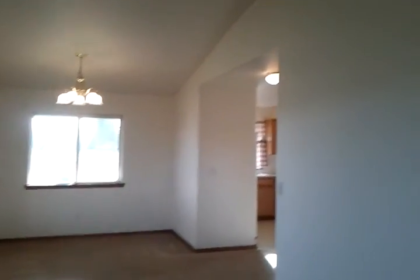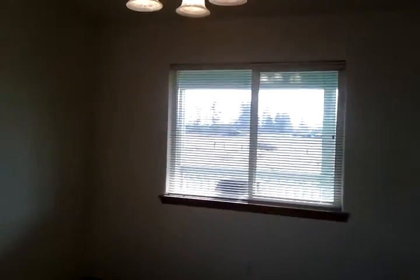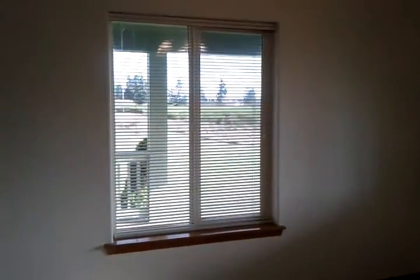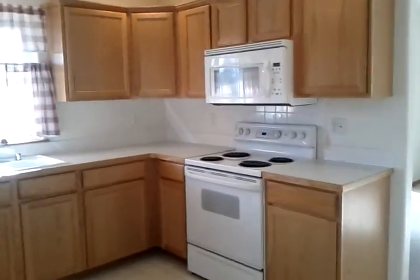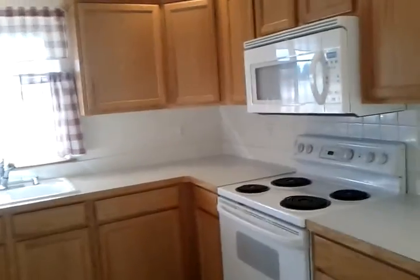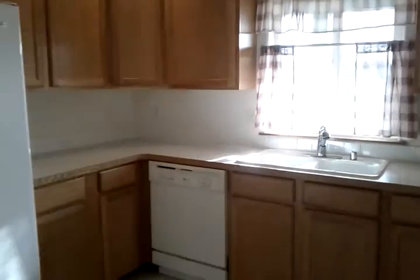The house has a nice clean smell — I know you can't tell that from video. Cathedral ceilings. This is your formal dining area. On over to the kitchen with newer appliances, nice wood cabinets, and a gorgeous view out the window from the sink.